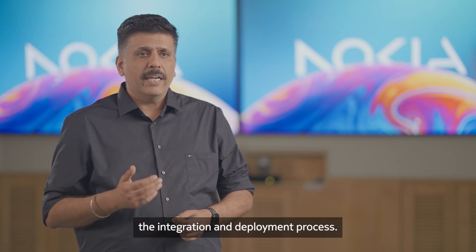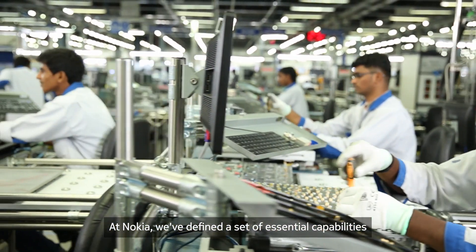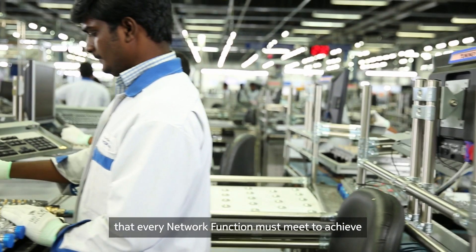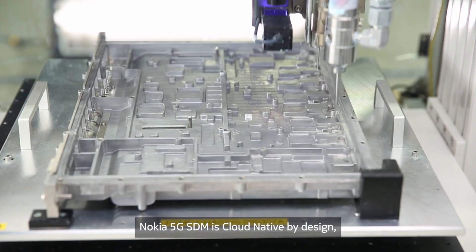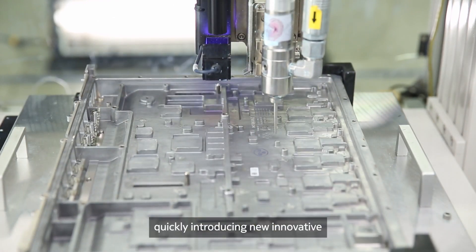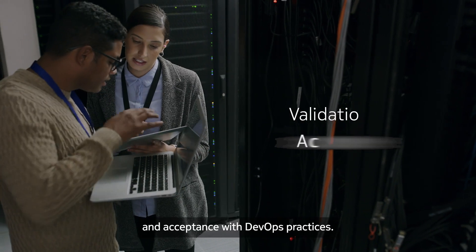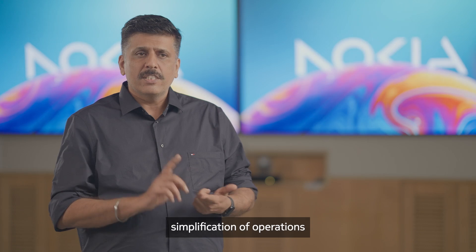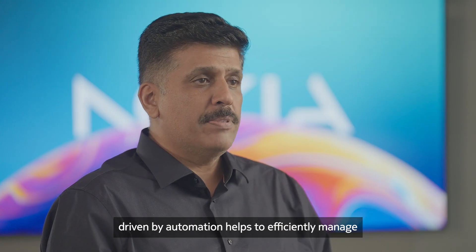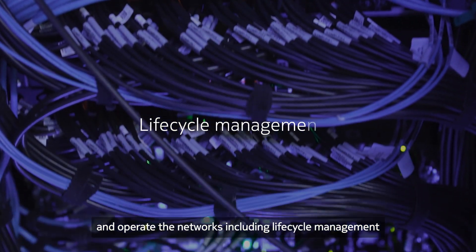CI-CD and DevOps practices for automating the integration and deployment processes. At Nokia, we have defined a set of essential capabilities that every network function must meet to achieve a cloud-native maturity score. Nokia 5G SDM is cloud-native by design, helping to quickly introduce new innovative services in the network, along with faster validation and acceptance with DevOps practices.